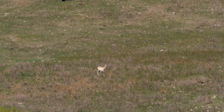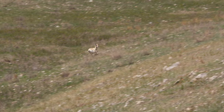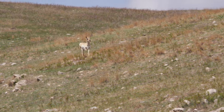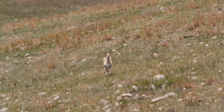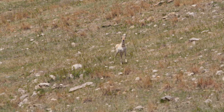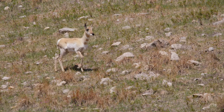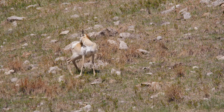Perhaps the biggest adaptation of the Pronghorn is their ability to outrun pretty much all of their predators. Dating back to prehistoric times, the Pronghorn has had to evade the now extinct North American lion, cheetah, and hyena in order to survive. The Pronghorn's speed is its best weapon. Aside from its large heart, the Pronghorn runs with its mouth open so it can breathe in extra oxygen.